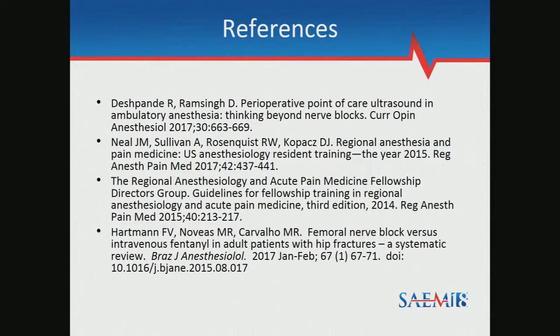Regarding whether brachial plexus blocks are included with peripheral nerve blocks in training: yes, they're considered peripheral nerve blocks. One of the primary volumes in the trauma ortho area is interscalene blocks, so residents do get to see quite a bit of those. Thank you all so much.